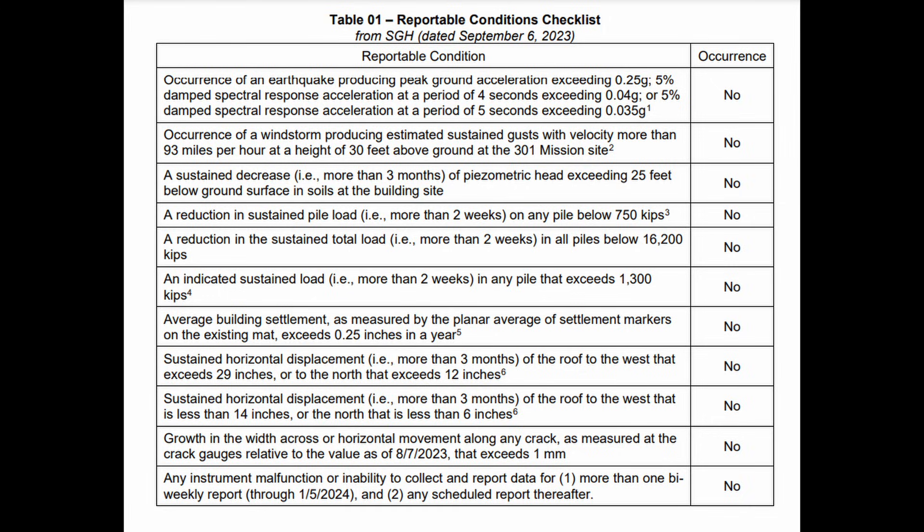Additional reportable conditions include: average building settlement of more than 2.5 inches in a year; existing horizontal displacement at the roofline of 29 inches to the west or 12 inches to the north — with the same criteria at half those displacement values also being reportable; growth in crack width or horizontal movement along any crack gauge exceeding one millimeter relative to the August 7, 2023 baseline; and any instrument malfunction.